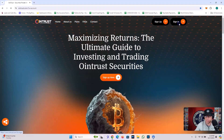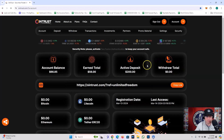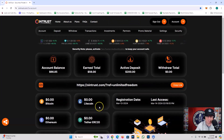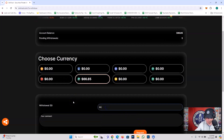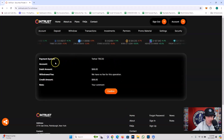So I want to do a quick withdrawal video on Owen Trust. I'm going to go ahead and sign in to my account. Here's my Owen Trust account. I've got an account balance of $66.85, an earned total of $56 with a $200 deposit. So I'm going to take out this $66.85. I'm going to click on withdraw, then click on the $66.85 — my wallet is already plugged in. Payment system: Tether TRC20. Debit amount: $66.85. No fee for this operation. Confirm.